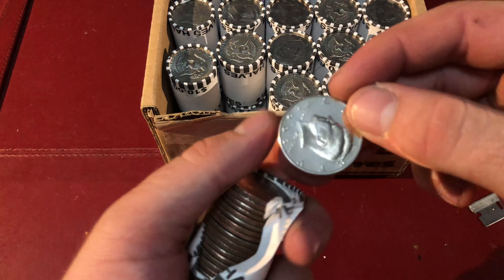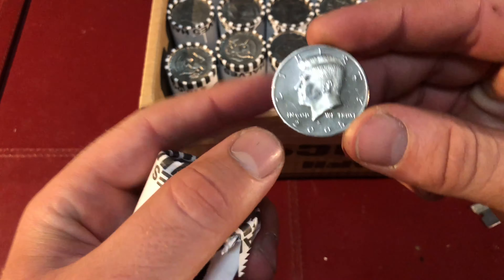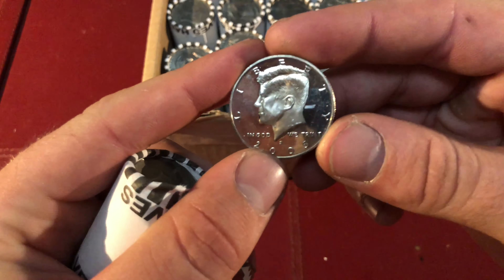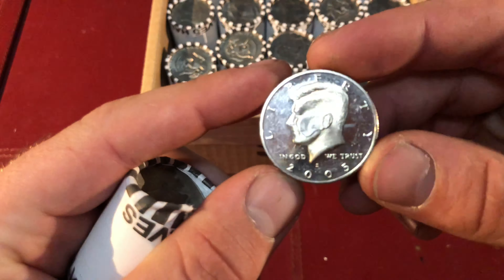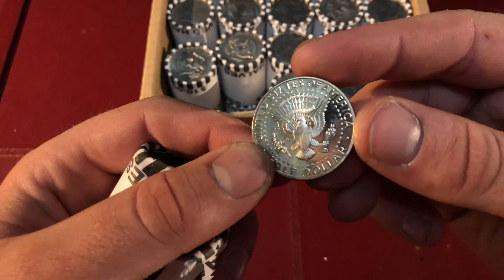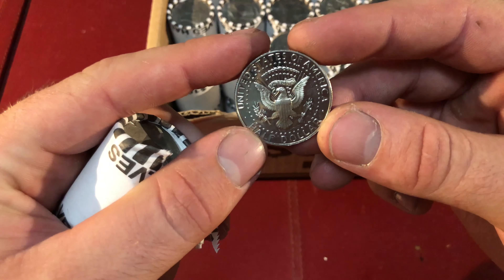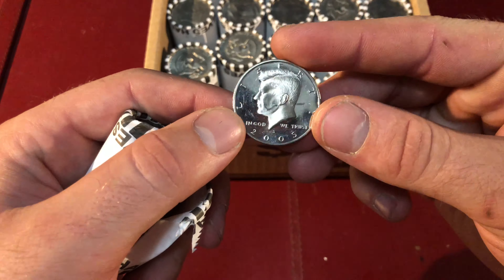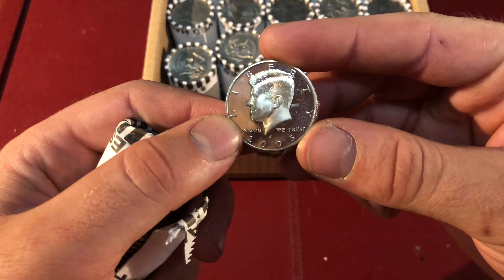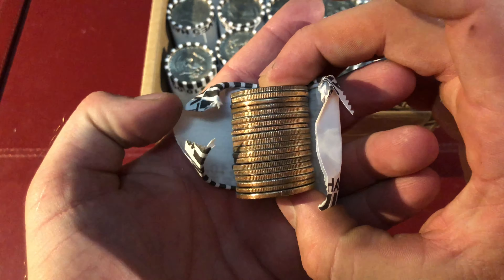Guys, it looks like we got a proof in the second roll. 2005. Some people don't hold on to their proofs. I actually really, really enjoy the proofs. I might give this one away on like a giveaway if my subscriber count gets up. Maybe I'll do like a 500 subscriber giveaway and I'll include some of these. So I'm definitely going to hold on to this. I'll put that aside and hopefully we'll find something else.